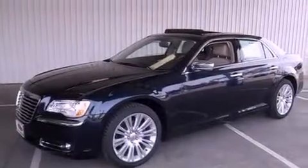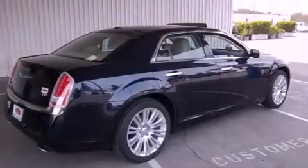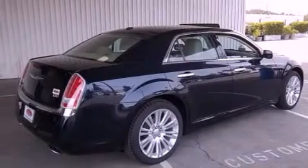Also included are fog lamps, projector beam halogen headlights, air conditioning with automatic climate control, and leather seats that provide great support and create an overall luxurious feel.